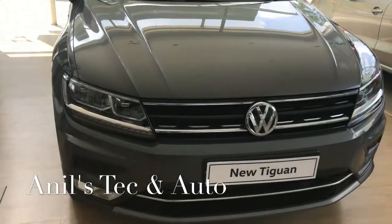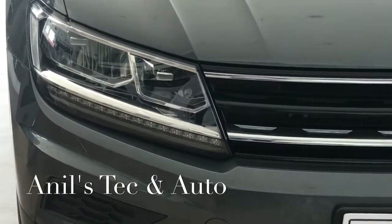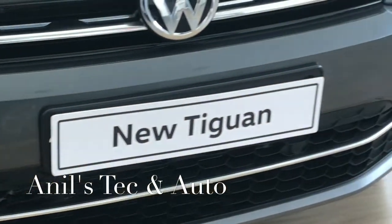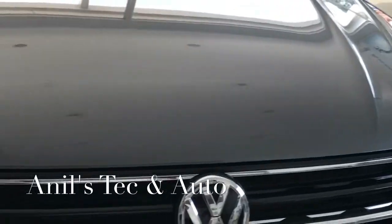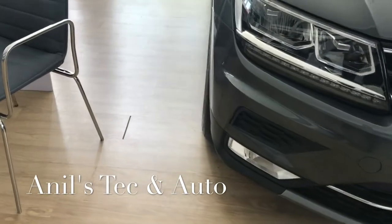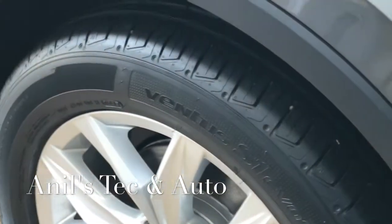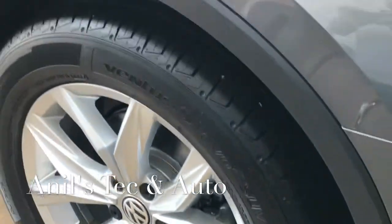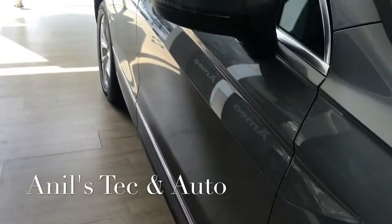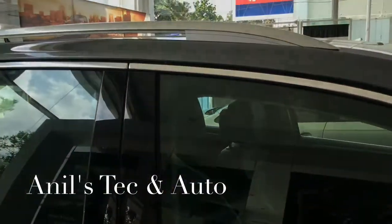Hello and welcome. Today let us meet the all-new Volkswagen Tiguan, a proper SUV from Volkswagen. It has got some resemblance with the current Volkswagen lineup. The headlights have dual LED projector headlamps with DRLs. The top Highline variant gets 18-inch wheels with self-sealing tires, while the Comfortline gets only 17-inch normal alloys with normal tires.